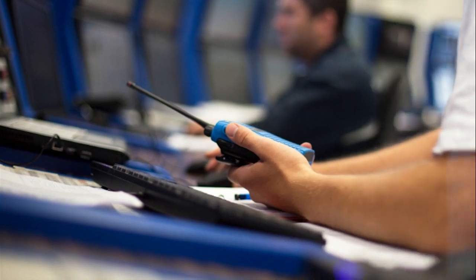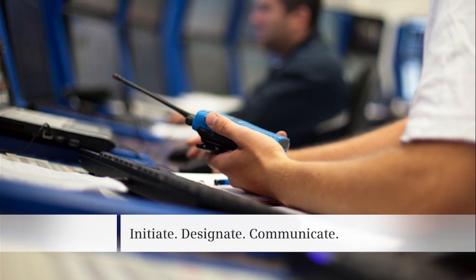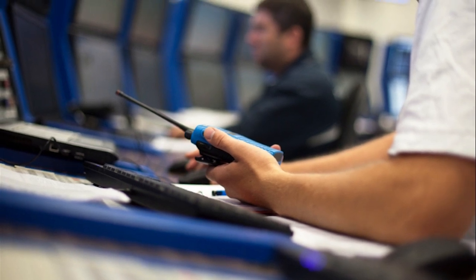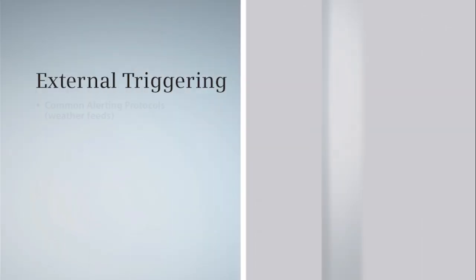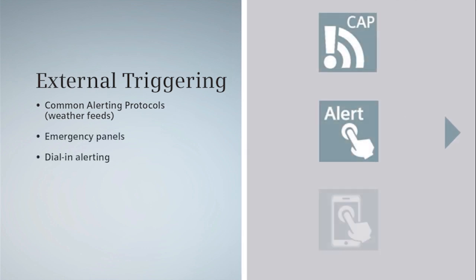All of this gives operators the control to initiate, designate, and communicate the proper message to anyone at any time. New incidents can be automatically triggered from a variety of external sources, like CAP weather feeds and emergency panels, or operators can even initiate an incident over the phone.